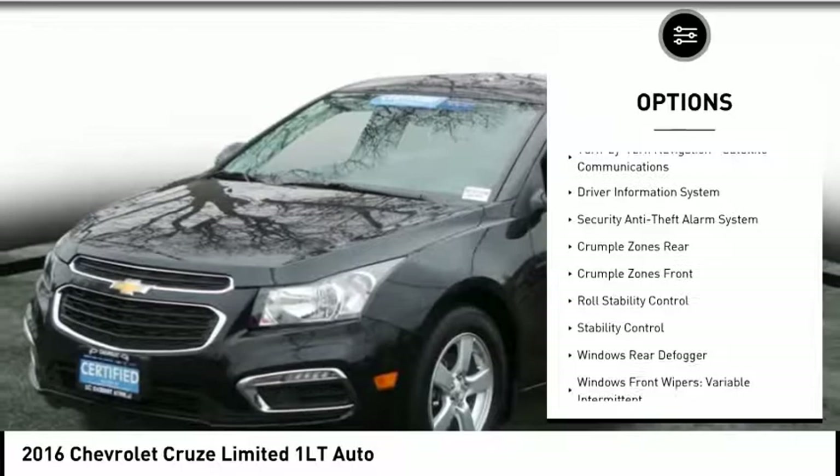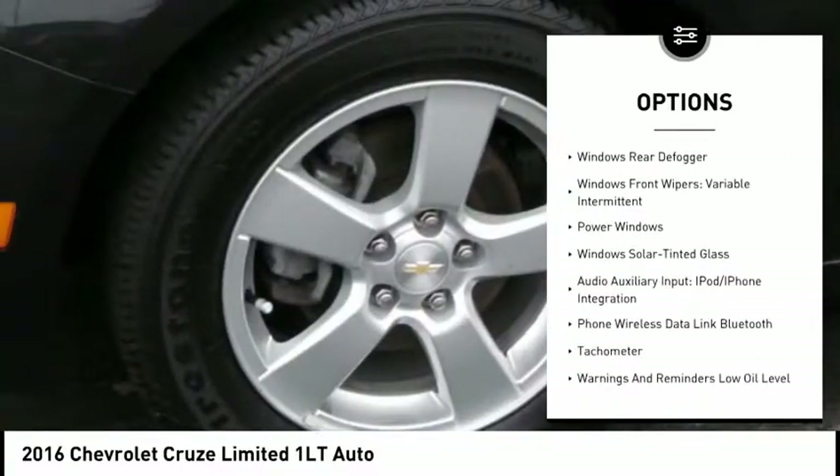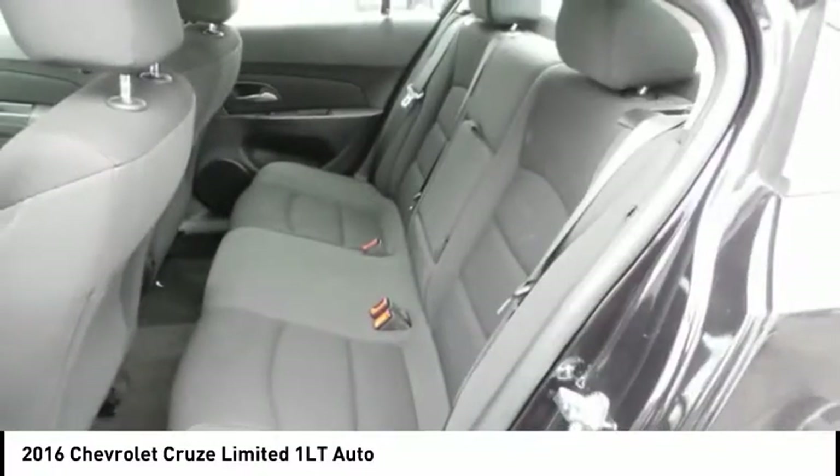Stability control, traction control, power steering, cruise control, trip computer, power windows, trip odometer, power brakes, child safety locks, tachometer.